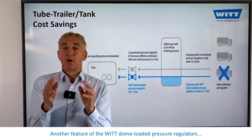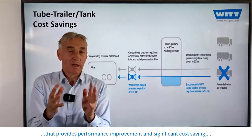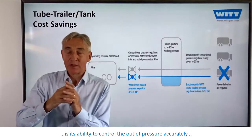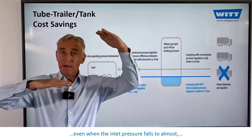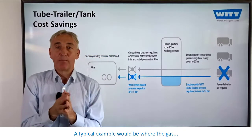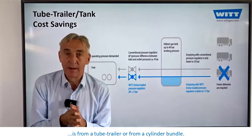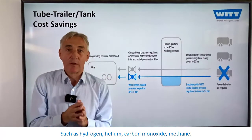A feature of the VIT dome-loaded pressure regulators that provides performance improvement and significant cost-saving is its ability to control the outlet pressure accurately and provide high flow when required, even when the inlet pressure falls to almost within one bar of the outlet pressure. A typical example would be where the gas is from a tube trailer or cylinder bundle, such as hydrogen, helium, carbon monoxide, or methane.